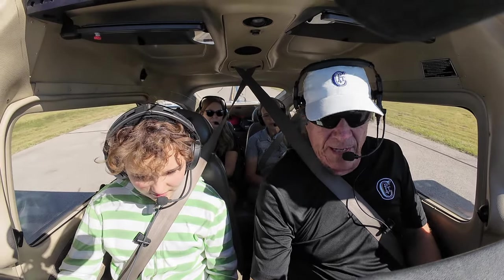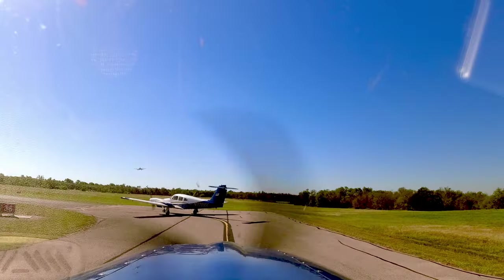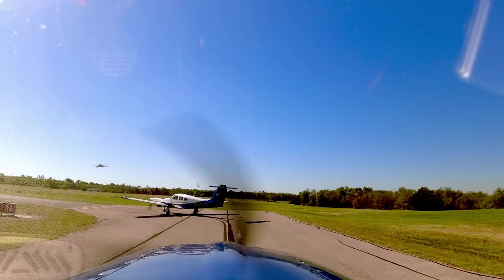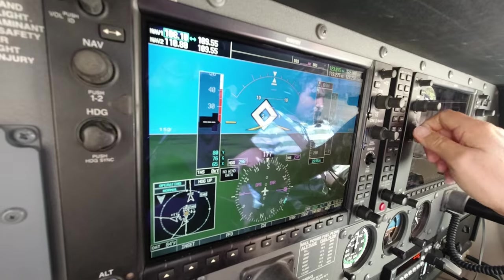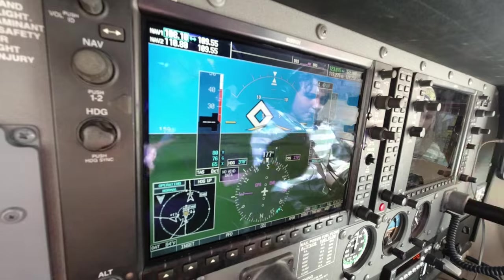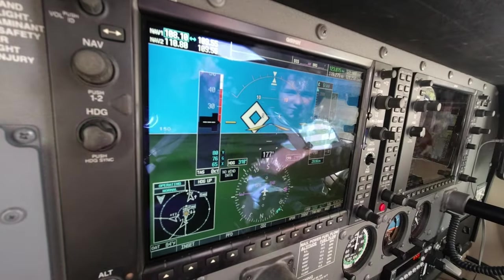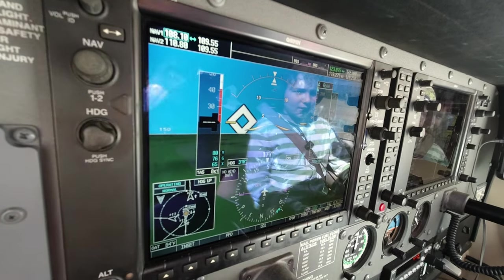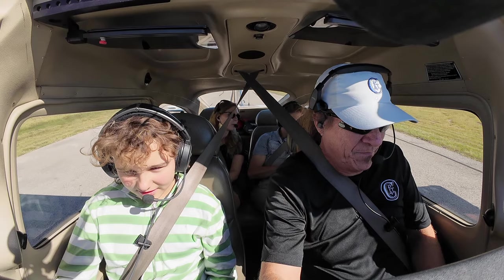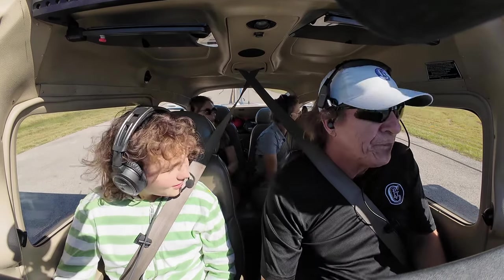This is your throttle. This is our mixture so we can lean. There's an airplane coming in on final — he's waiting on him. See that square right there? That's him coming in. And I can also do this — we're coming in. Oh! Cool. That's a Bonanza.